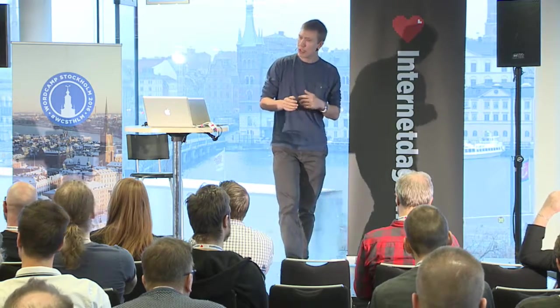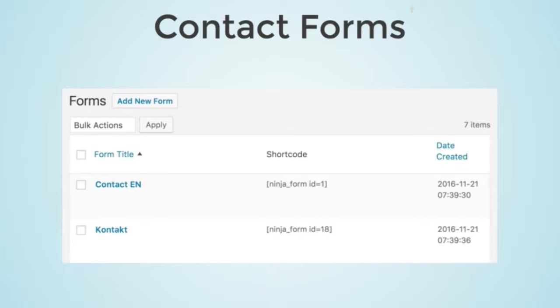Contact forms are relatively simple and not very complicated — you just create a contact form for both languages. That's what we've done on our site, so all labels and buttons are in the correct language, providing a unified experience for the customer.